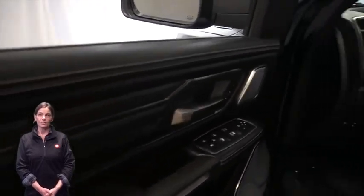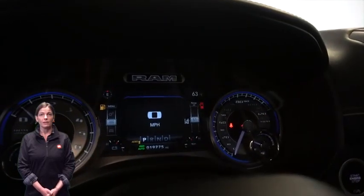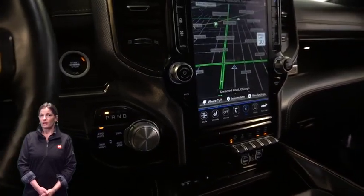Heated and ventilated front seats, heated steering wheel, 19,000 miles on the odometer, 12 inch touch screen display, and navigation.